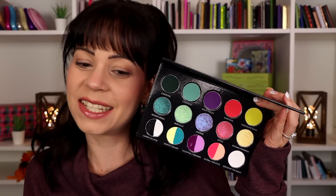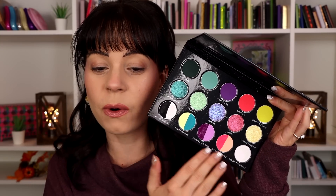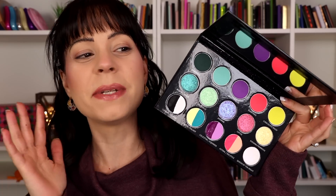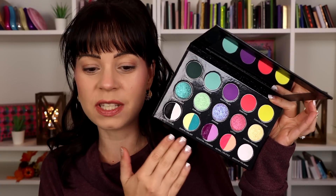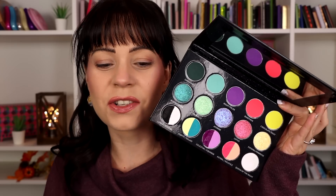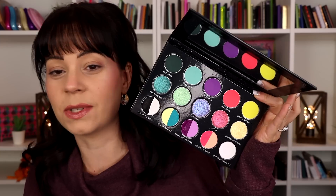Anyway, here's the palette we're going to be testing today. What makes it so unique is that there is a full row on the bottom of water activated liners, and you guys know how obsessed I've been with water activated liners. I've been using the ones from Glisten Cosmetics and I'm so happy to see them included in this palette along with this beautiful color story and a whole middle row of the shimmer formula that I absolutely love.